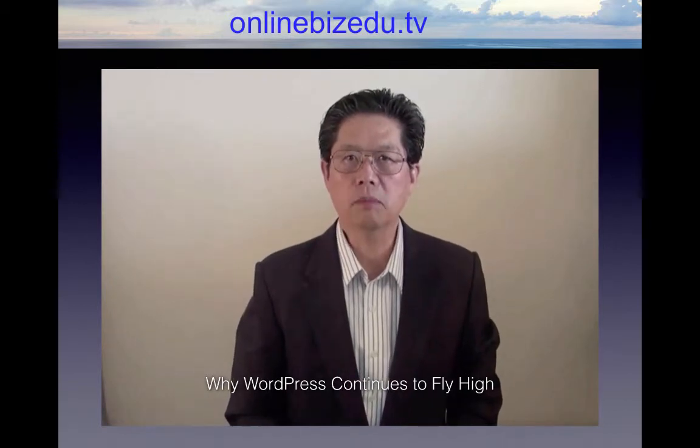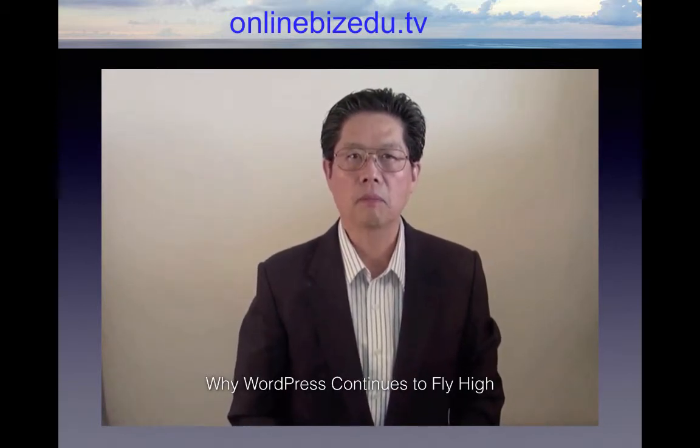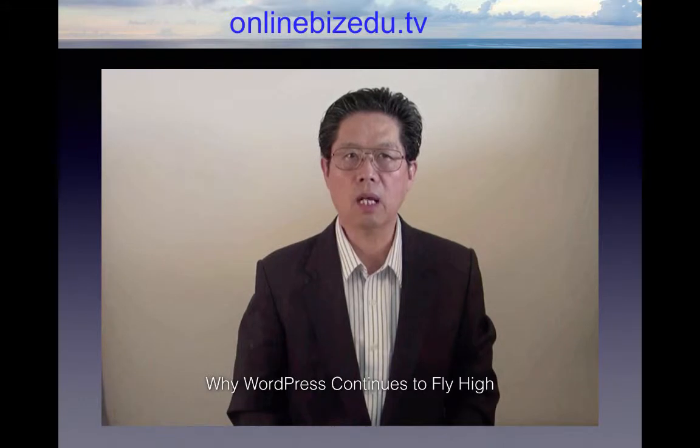Hi, my name is Tong Li Shen. Welcome to OnlineBizEDU.com. In this video, we will be talking about WordPress.